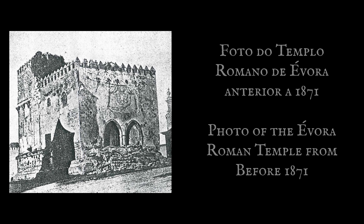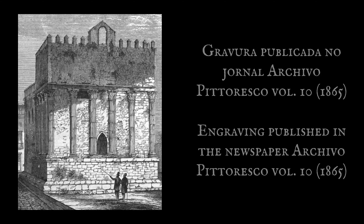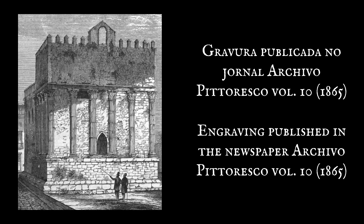Iniciou-se então um projeto para devolver o templo à sua estrutura original. Em 1860, foram removidas as alvenarias e, em 1871, o arquiteto e cenógrafo italiano Giuseppe Ginnatti foi contratado para liderar o restauro e dar ao templo a sua feição atual.